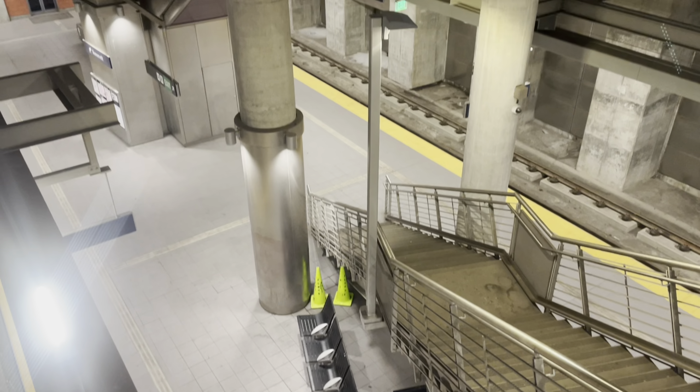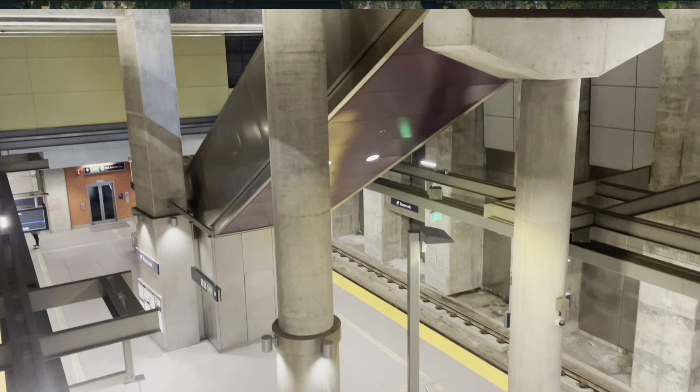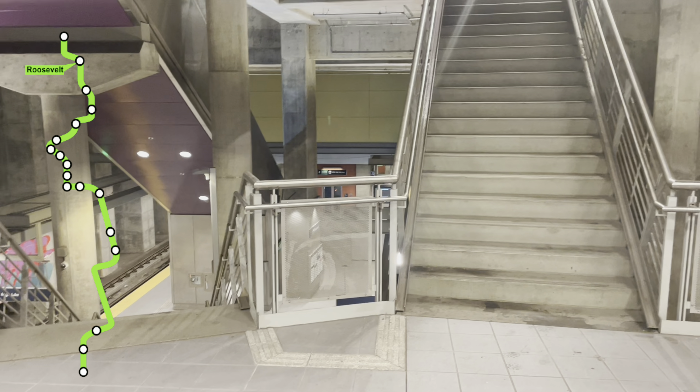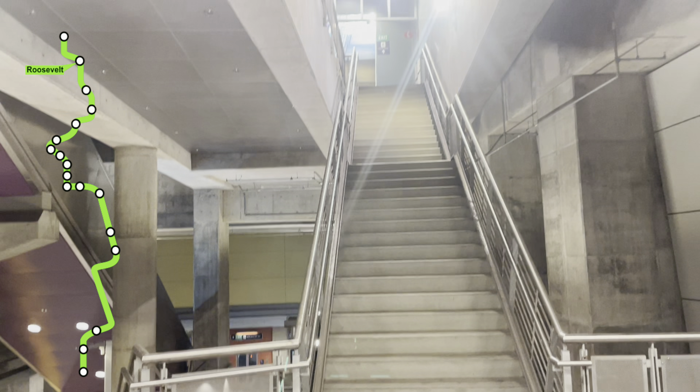As you may notice, every station we've seen so far has been underground. If we pull up this map, you'll see that the vast majority of the 1 line is either underground or on elevated tracks. Only a small section through the neighborhoods of Soto and Rainier Valley are at grade, in street medians, but even here the light rail gets signal priority. In my opinion, this is one of the greatest strengths of Link Light Rail.